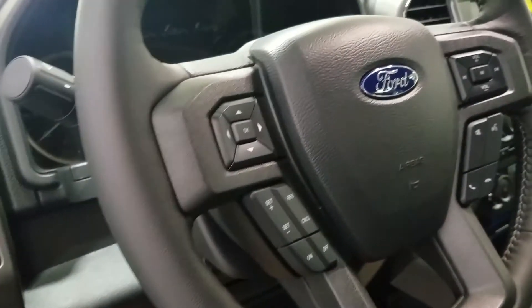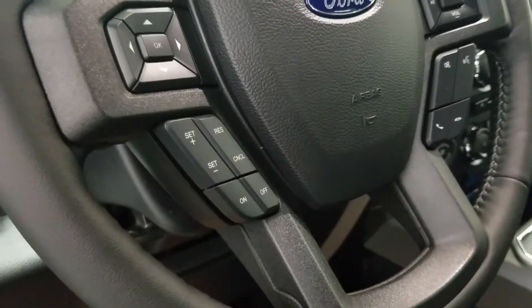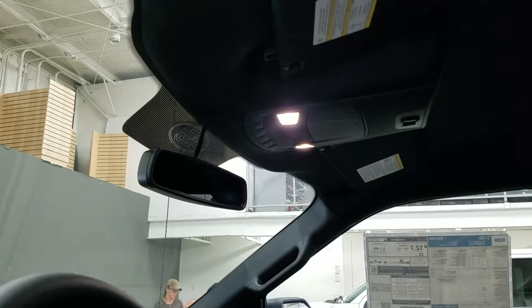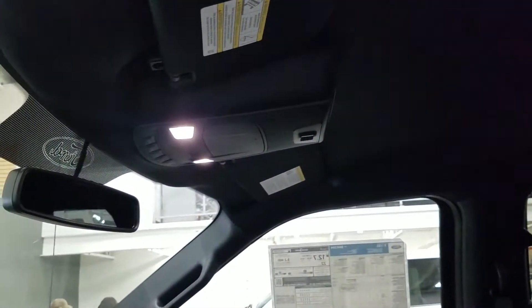As we look at our steering wheel, we have the information trackpad on the left, as well as our cruise control settings down low. Over to the right, we have our entertainment media controls with hands-free capability. Looking up, we have our auto-dimming rearview mirror, as well as our cabin lights and our power sliding window switch.